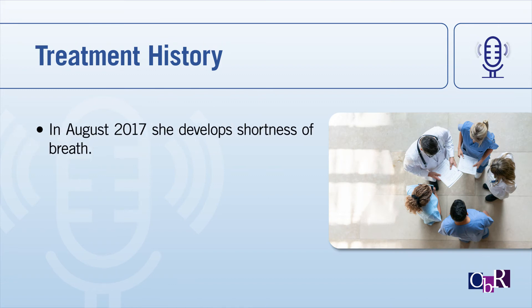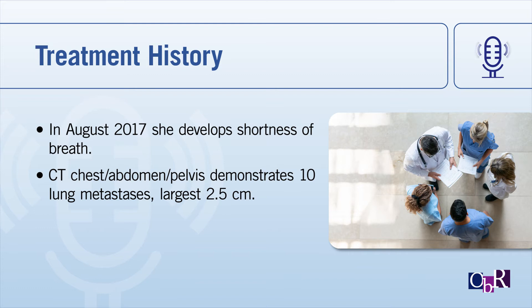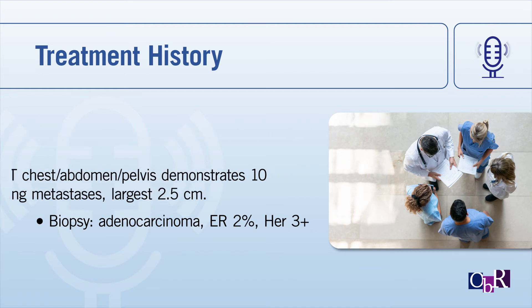She did well for about two years and then developed shortness of breath. We did a CT scan of the chest, abdomen, and pelvis, and she had ten lung lesions, the largest 2.5 centimeters. We did a biopsy, and actually the ER had become much less — this happens about 10% of the time. It was now only 2%, so she really wasn't ER-positive anymore, but had HER2 3-plus disease by immunohistochemistry.